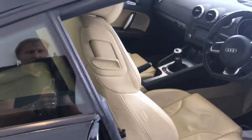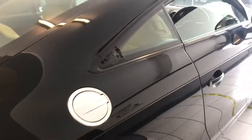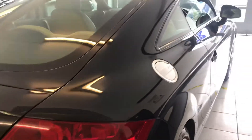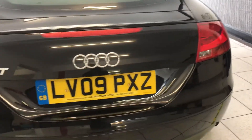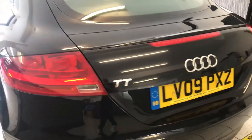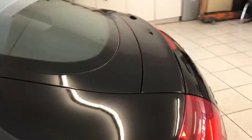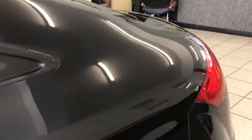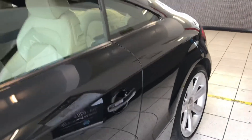If someone's actually genuinely looking for an Audi TT, I think you're going to be hard pushed to find an example quite as nice as this. It really does look the part. It drives absolutely superb — I've just whizzed it up the road to do the pictures for the website. Drives lovely, absolutely spot on.